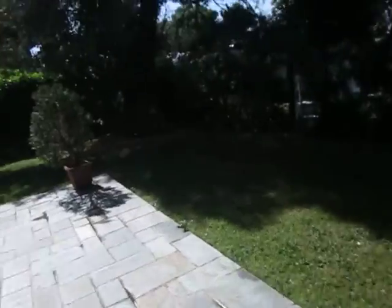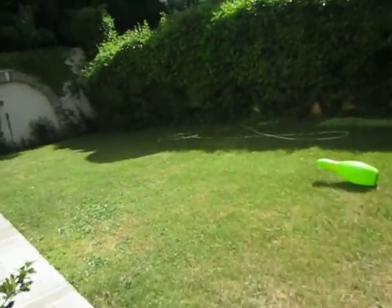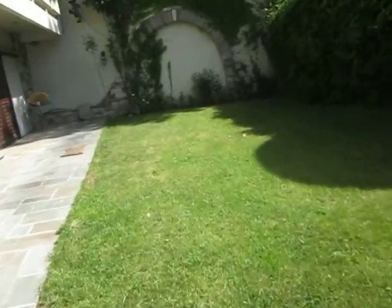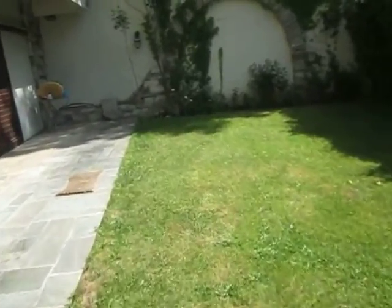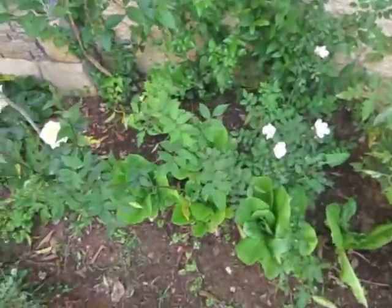Location number three is in the back of the house where the garden gets the most sun — probably six hours a day. It's a lot. And I thought that this would be the most successful location. Turns out that these grew really slowly.